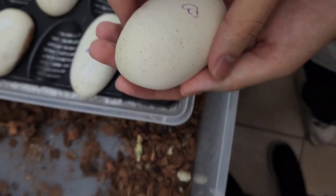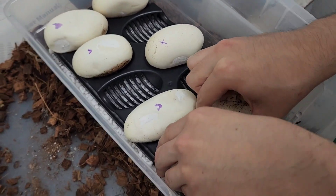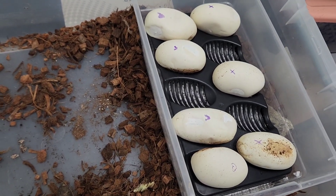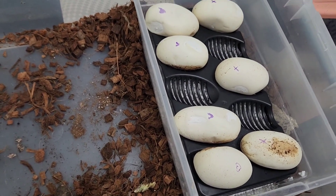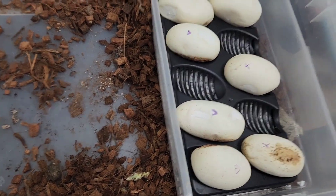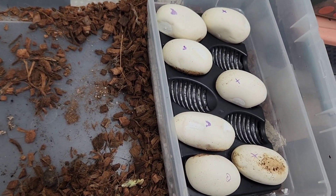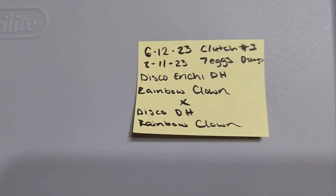So yeah guys, we got seven chances here — hopefully we hit what we're looking for. It could be a world's first for our exotics! Right now we're gonna put them in the incubator. We're still waiting on our second clutch to hatch as well — that should be cut around the 16th of July, so stay tuned for that video. We wrote down the information and we'll have proper clutch cards next season for sure.